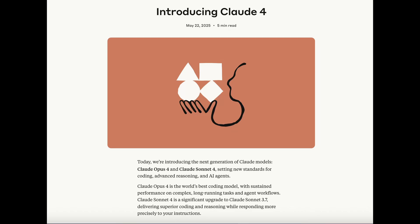Anthropic just announced a major release, Claude 4, featuring two new flagship models, Sonnet 4 and Opus 4. They also released major updates to their agentic coding tool, Claude Code, all of which are live now and available to everyone.